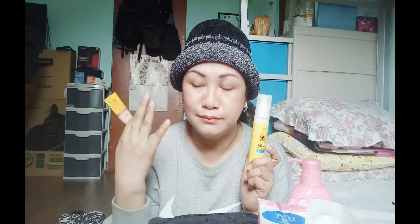Bumili rin ako ng sunscreen ko — Ki Aqua sunscreen. Dalawa binili ko kasi maubos man ito, at least meron akong pang-backup. Kahit hindi na ako naka-makeup, naka-pulbos lang — okay na. Yun ang aking simple make-up every day.